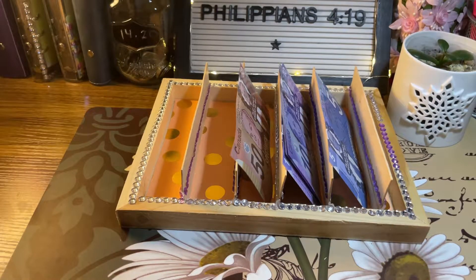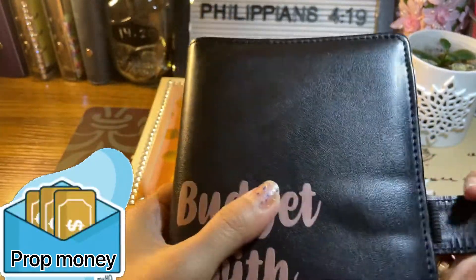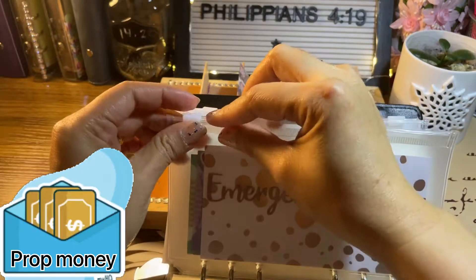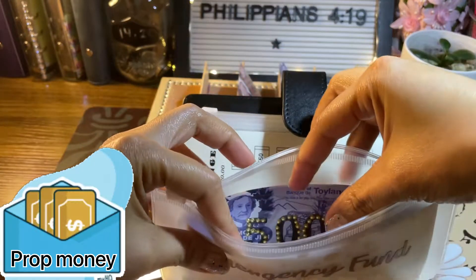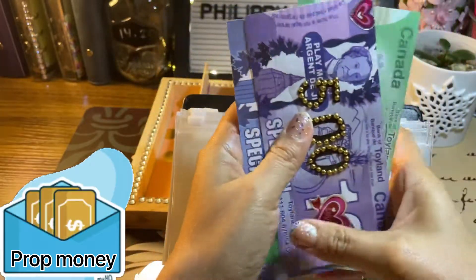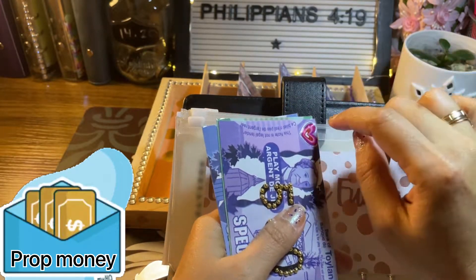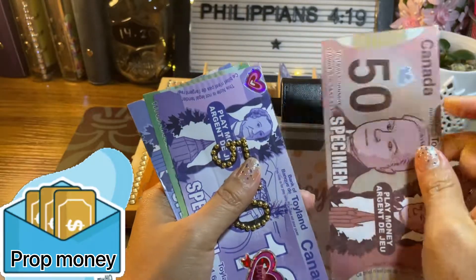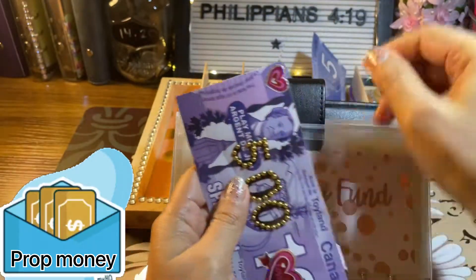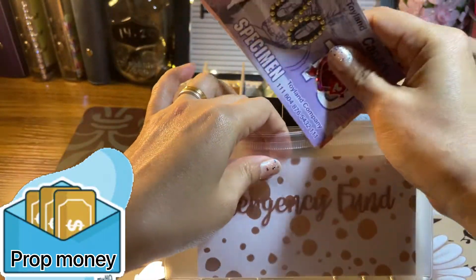The next one is my savings challenge for long term, and I'll be doing my emergency fund. For my emergency fund, I already have $525 in my bank account, so I will add another $25 — using $15 here and putting in $20 and $5 — for a total of $550 already in my bank.